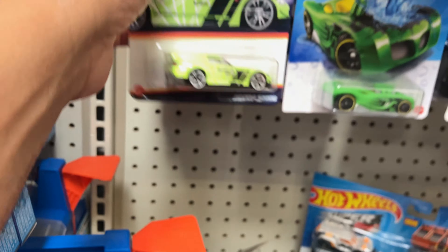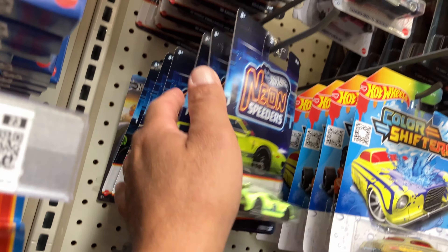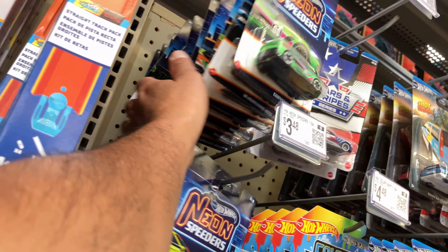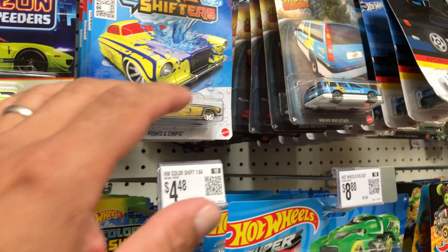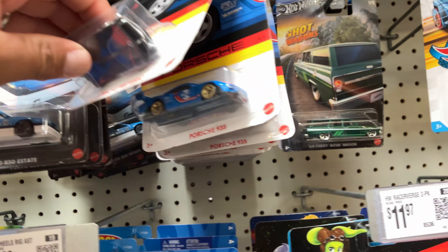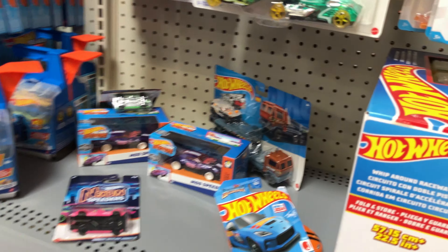There's the Honda S2000 — that is cool to see. And they got the Toyota Celica too, that is cool. I don't know what to get — the price just flew away.